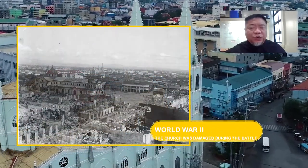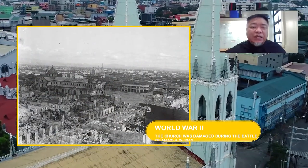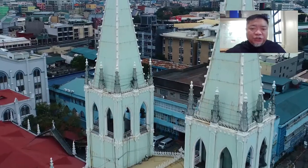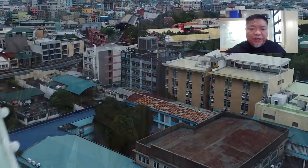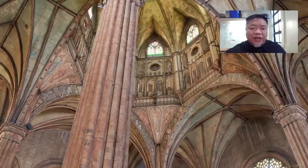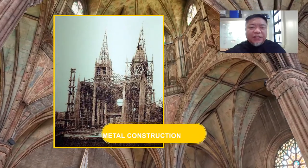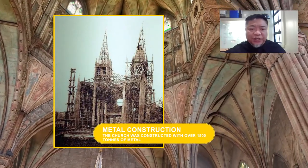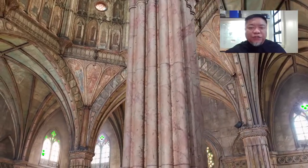Four other St. Sebastians were destroyed by war, fire, and calamity, until our Recollect predecessors commissioned a design for a unique all-metal church. This is the St. Sebastian Basilica that you see now. It is the fifth, and designed to be the best version of St. Sebastian — a Recollect legacy born from resilience, so we can continue to serve our duty to maintain the church as a shrine to the country's first image of Our Lady of Mount Carmel.